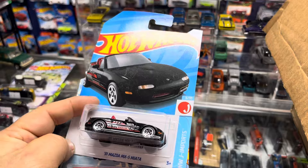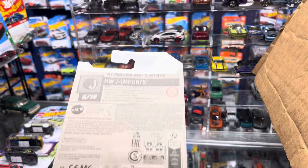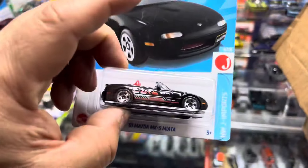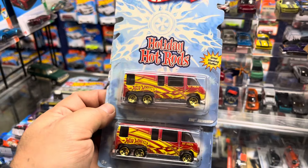Right here guys, this is the Mazda MX Miata — this is a new color for the box. Wow, what box is this? That's brand new! And this is a Christmas Holiday Hot Rods set — look at that GMC Motorhome!